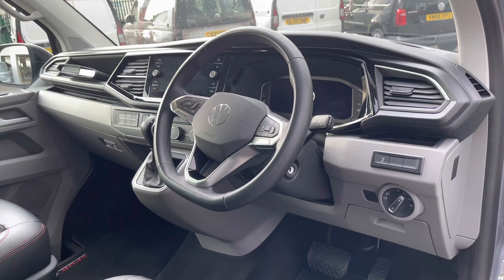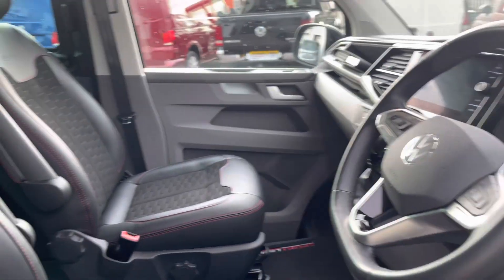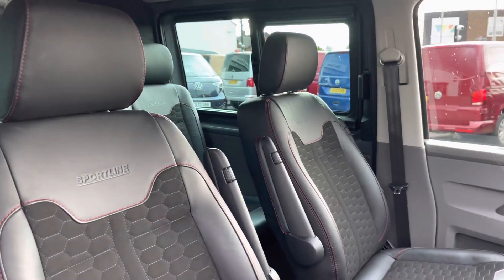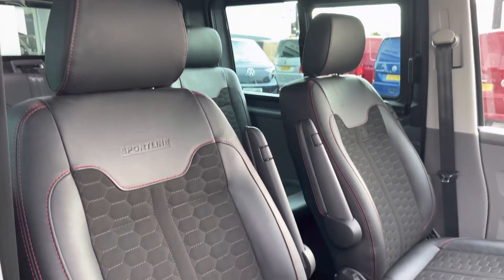This vehicle does come in very good condition, and that does continue on into the cab area, where the two single front seats are in that matching leather upholstery, and are both in very good condition.